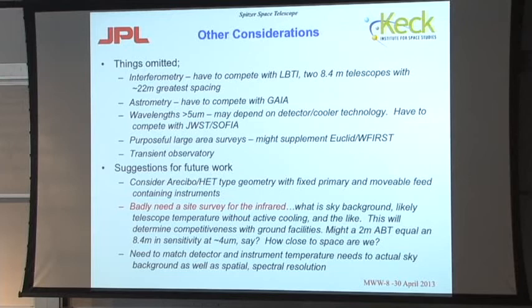To do well at 5 microns, you certainly need to get down to 70 Kelvin or below to suppress the dark current on your HgCdTe detector. The longer the wavelength region, the lower the temperature you need, although mechanical coolers might do the job. You could do purposeful large-area surveys supplementing Euclid and WFIRST. You could also think about an observatory optimized for the study of transients, which is a very topical theme in astrophysics these days.